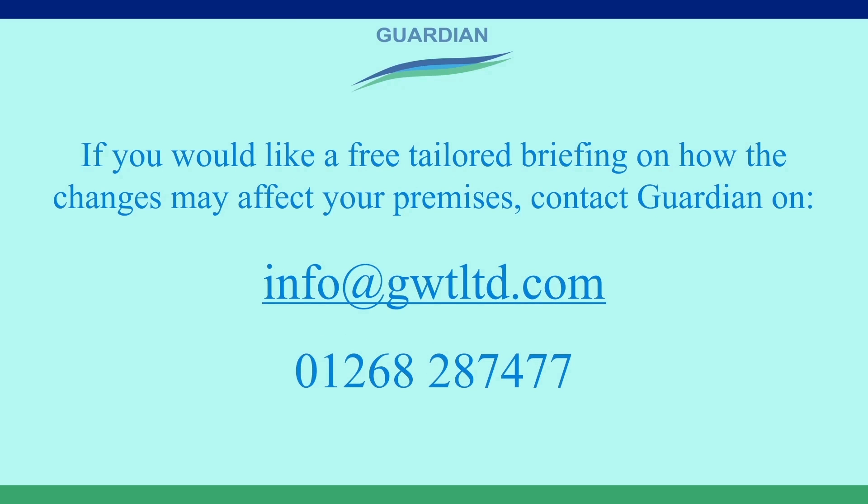If you would like a free tailored briefing on how the changes may affect your premises, contact Guardian on info@gwtltd.com or 01268 287 477.